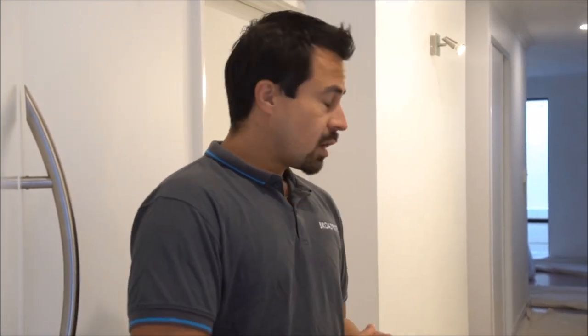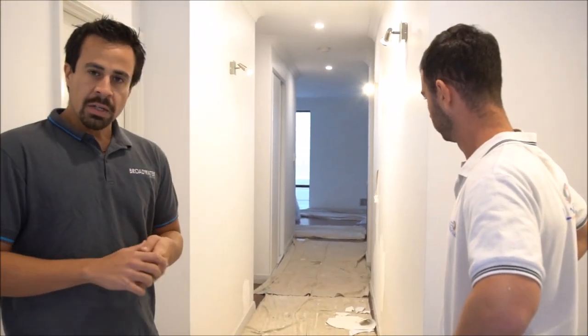Alright guys, so we've got an insurance job here. The client's approached us to rectify the paint on their walls. What's happened with their previous builder and their previous painter is they haven't properly painted the walls. It appears, from what Christian has worked out, that the sealer was applied too early. So now Christian will show you exactly what the issue is and what should have been done.